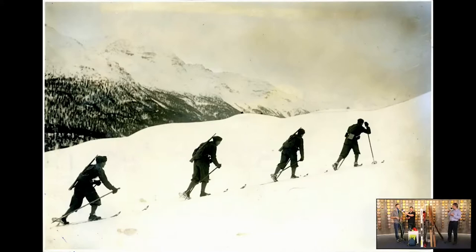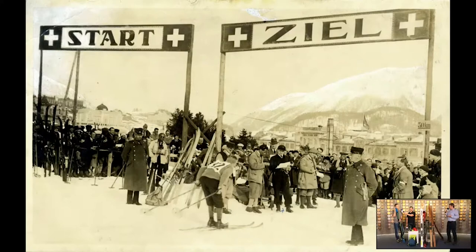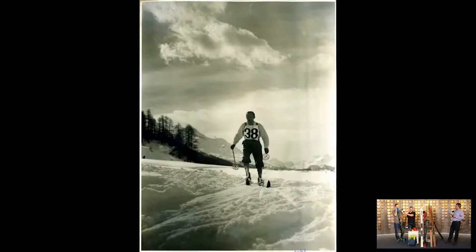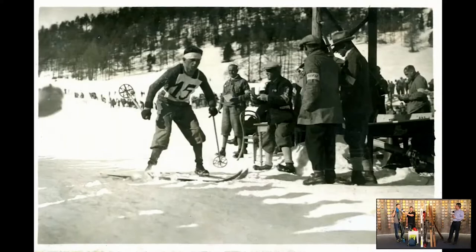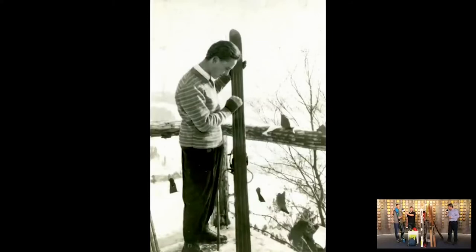Czy samą fokę również możemy smarować? Bo jeżeli taka foka po sezonie nie była w odpowiedni sposób zakonserwowana, idąc czujemy jakbyśmy ciągnęli za sobą kilka dodatkowych kilogramów. Jeśli chodzi o foki, możliwości rozwiązań i tego jak zachowują się w śniegu jest cała masa. Są foki, które są bardzo szybkie przy podchodzeniu, ale gorzej trzymają na stromym oblodzonym śniegu. I odwrotnie – foki, które dobrze trzymają na stromym śniegu, są wolniejsze. Jakkolwiek i te wolniejsze, i te szybsze należy smarować.